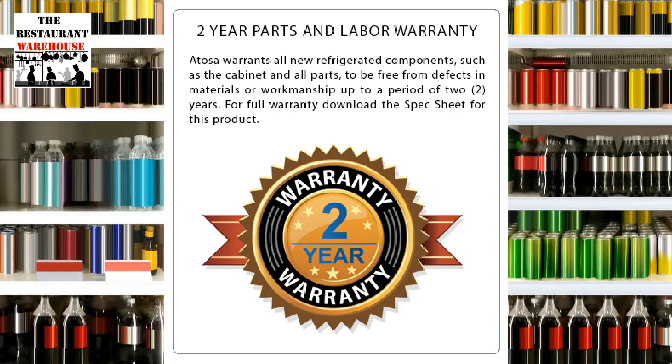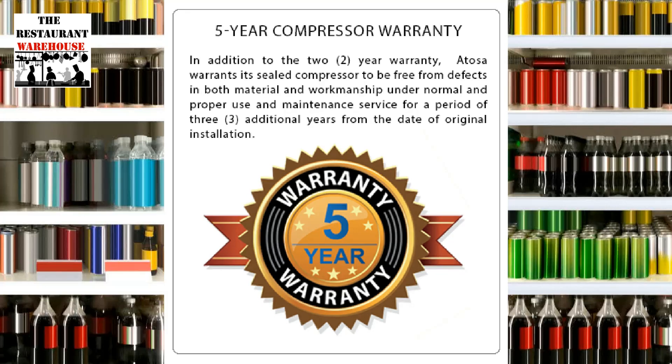The Atosa Refrigerator has a 2-year parts and labor warranty and can be upgraded to a 3, 4, or 5-year parts and labor warranty at purchase. The compressor comes with a 5-year warranty.